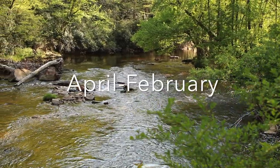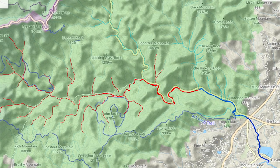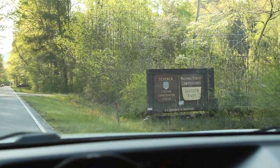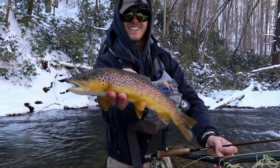So many trout are stocked here because from April through February you're allowed to keep seven trout a day of any size — making this the section to go if you want to take home a trout dinner or fill your freezer while camping. Keep in mind this section gets hit a lot harder by campers and people looking to keep fish. If you want less competition, head upriver. That said, it can be overlooked by fly fishermen, especially in winter when there are fewer people camping, swimming, and tubing, and it can produce really well in those months.